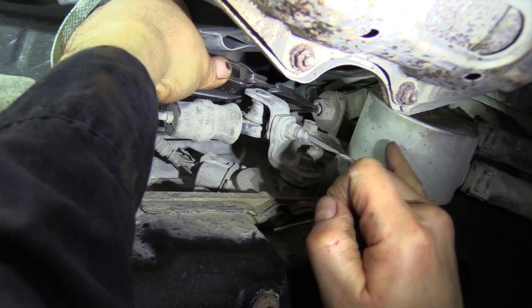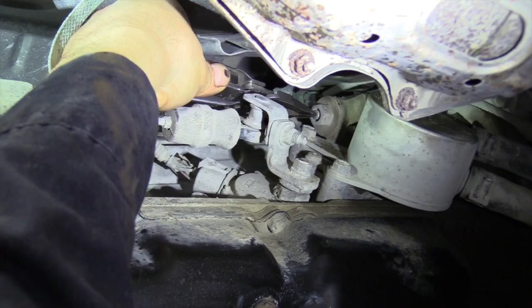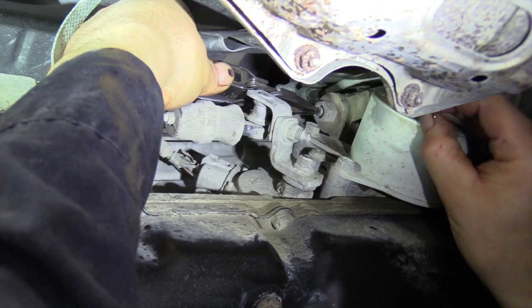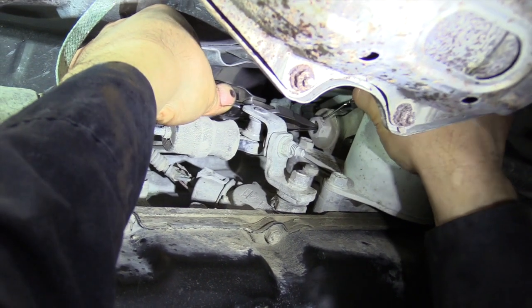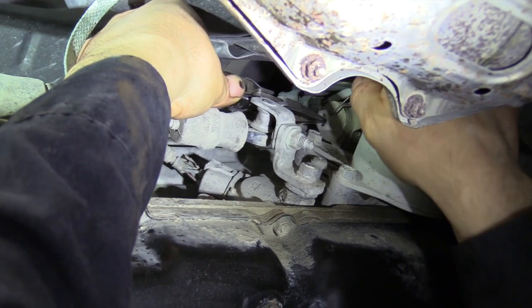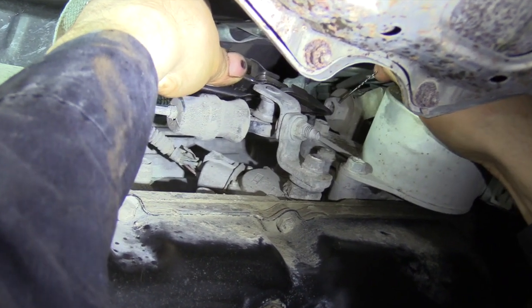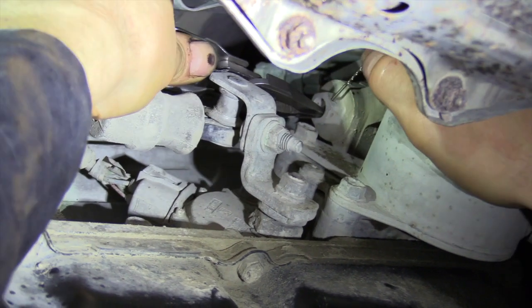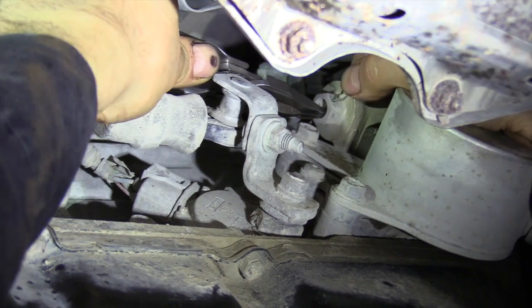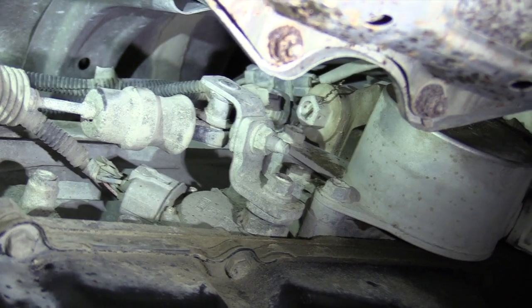Right here is the thermostat for your transmission, and what we're going to do is bypass that so we can get flow up to the transmission cooler to do the flush. You push in on the center, then take a 1/16 inch drill bit — keep it pushed in — and there it is. That'll open up the passage so we have flow up to the cooler.